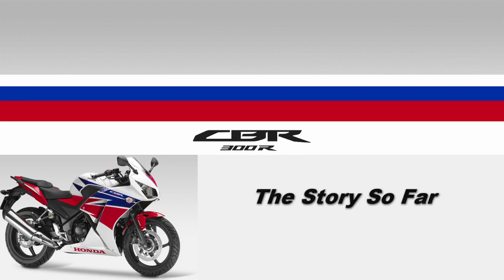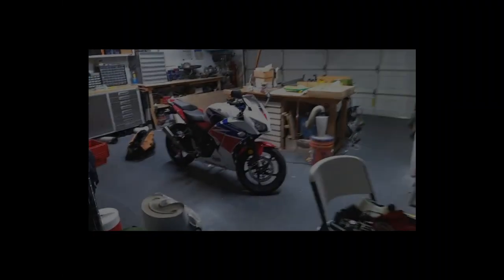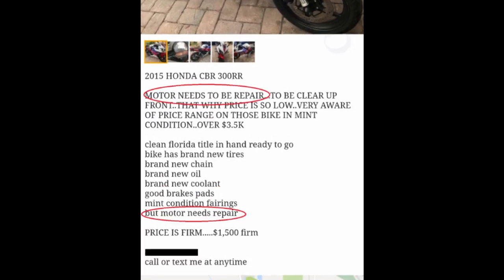Hey guys, let's talk about what I've done since buying my bike and what I'm going to do next. If you saw the playlist intro, you know this bike was a Craigslist bargain because there's a problem with the motor.